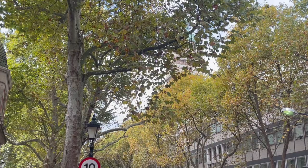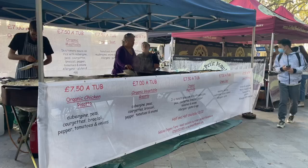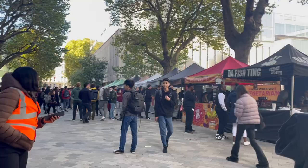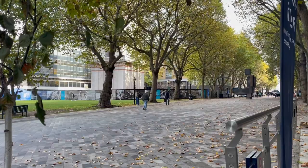Before heading over to my next lecture, after that when we were finished I walked through this food market thing that they have going on every single Tuesday — it's so nice, so many options and very cheap as well, so I'm definitely gonna have to try this out sometime soon.